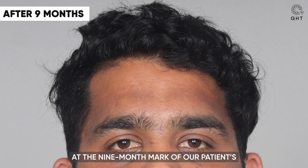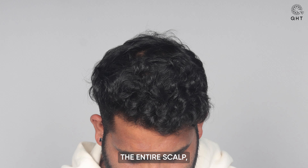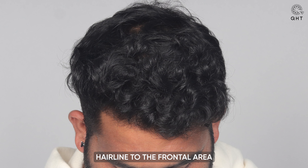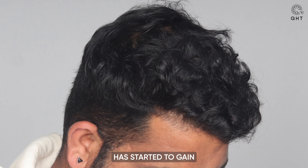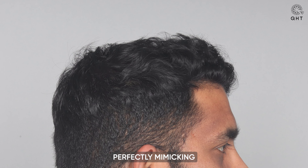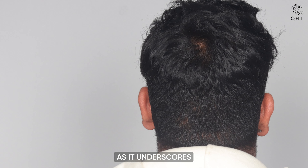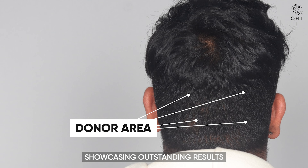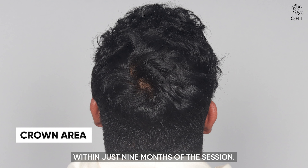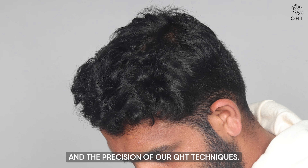At the nine-month mark of our patient's transplant journey, we are witnessing remarkable growth across the transplant regions. The entire scalp — from the well-defined hairline to the frontal area and mid scalp — has transformed into a fuller, more voluminous appearance. Notably, the transplanted hair has started to gain texture, displaying natural curls and a vibrant bounce, perfectly mimicking the characteristics of native hair. This phase underscores the effectiveness of the transplant, showcasing outstanding results within just nine months, a testament to both the patient's commitment and the precision of our QHT techniques.